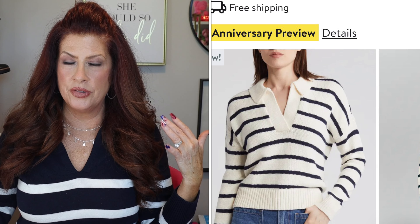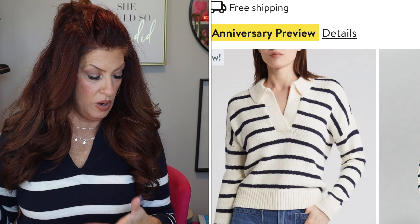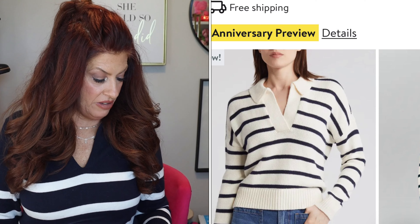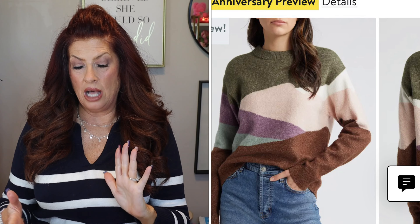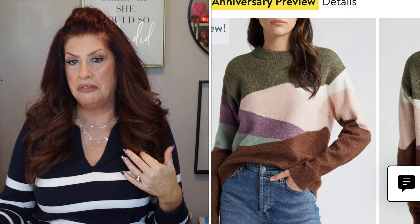The other striped sweater I'm obsessed with is by Madewell — same polo style concept, and it's a winter white with what appears to be black or navy stripes. Next one is by Treasure & Bond — I'm going to experiment with this one. I like the colors and the two different blocked patterns, though I don't know yet if I'll love it. It's interesting and I don't have anything like it.